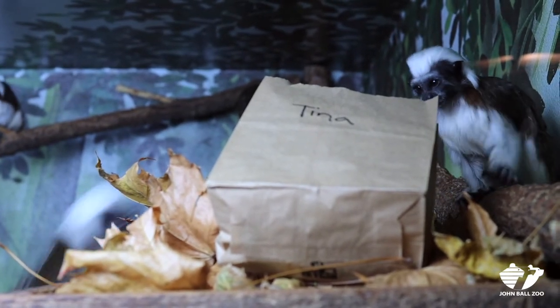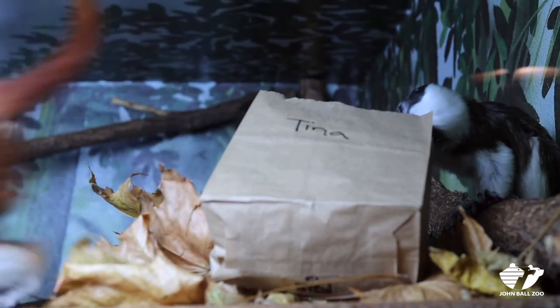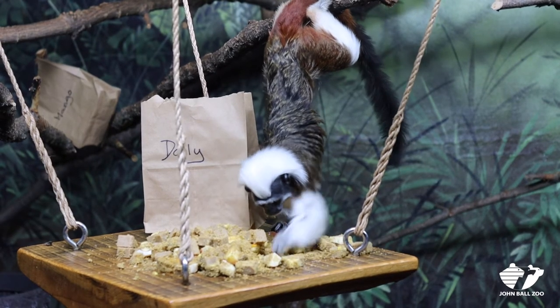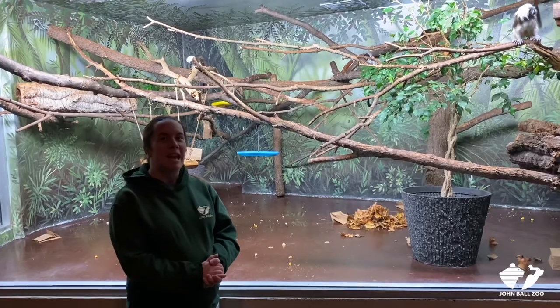In this case, we did things a little differently for our Cotton Top Tamarins. We submitted as a team a bunch of names that we liked and then we voted on our top eight names. They approved them for us and then the animals got to pick their names instead — so we gave them a choice this time.